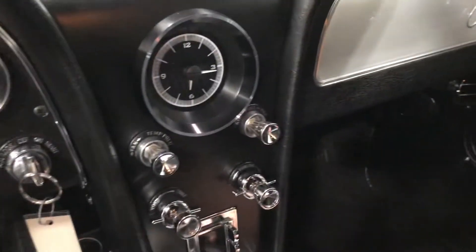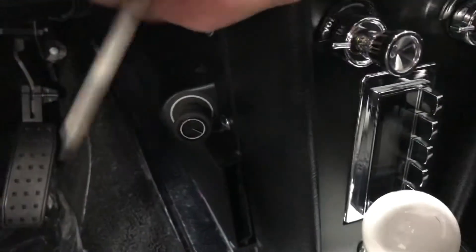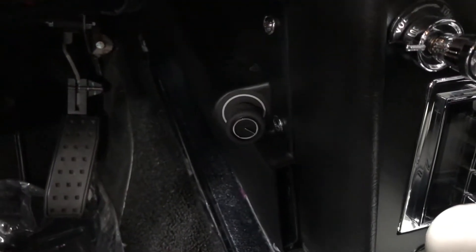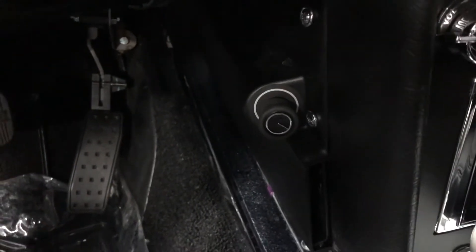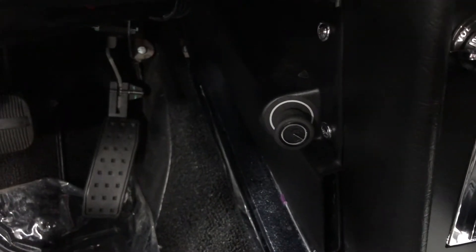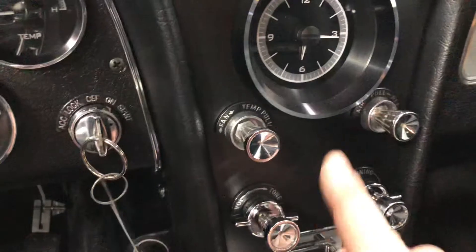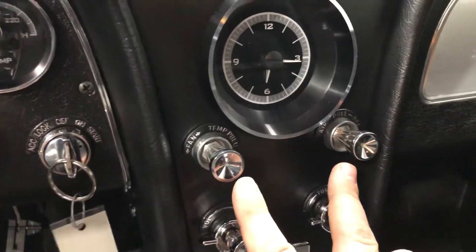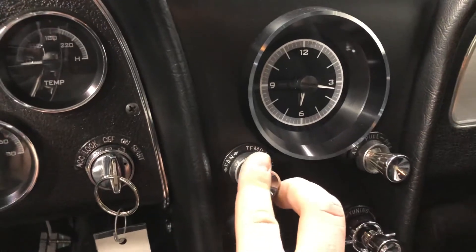Working our way over to the center console, down below you'll see a dial. All the way to the right will be your air conditioning and all the way to the left will be your heat. It has a red dot on the left and a blue dot on the right to show you hot and cold. These two dials control your air conditioning — this one is your fan speed, it's got ten speeds, so turn it up and it'll make the fan blow.